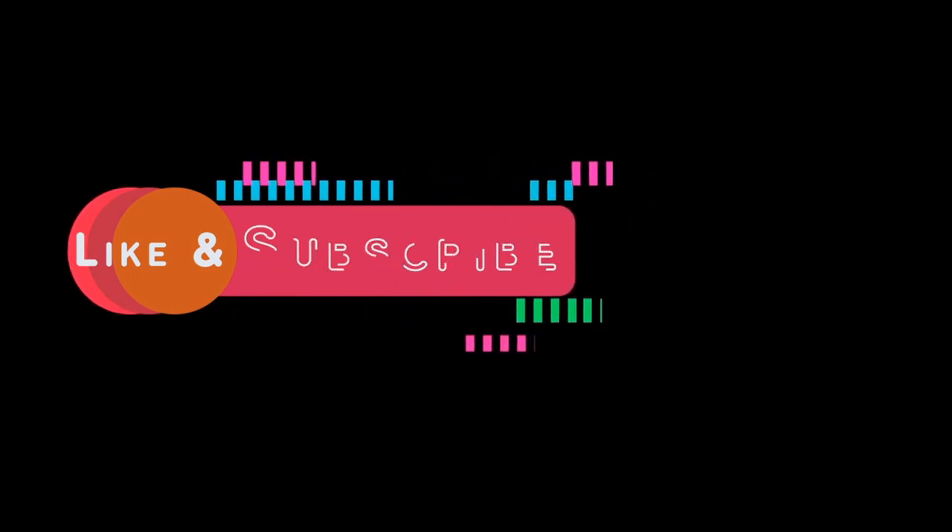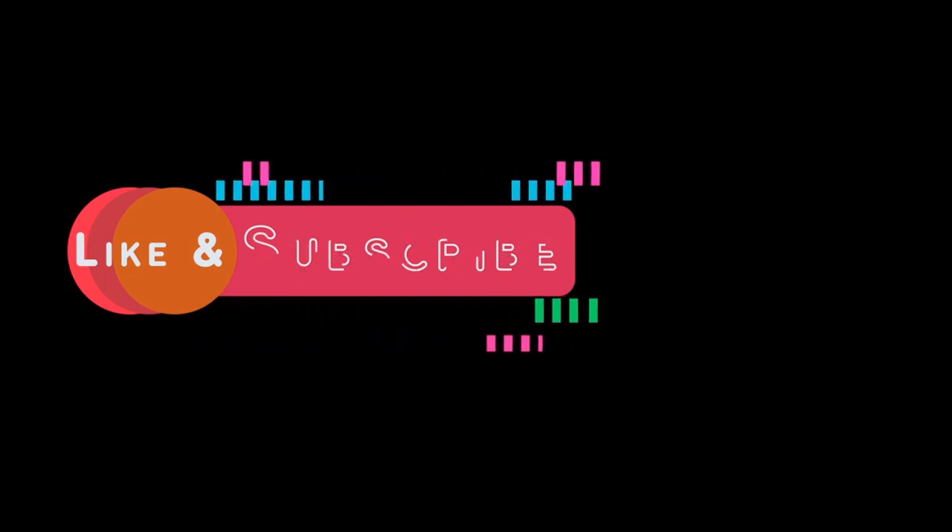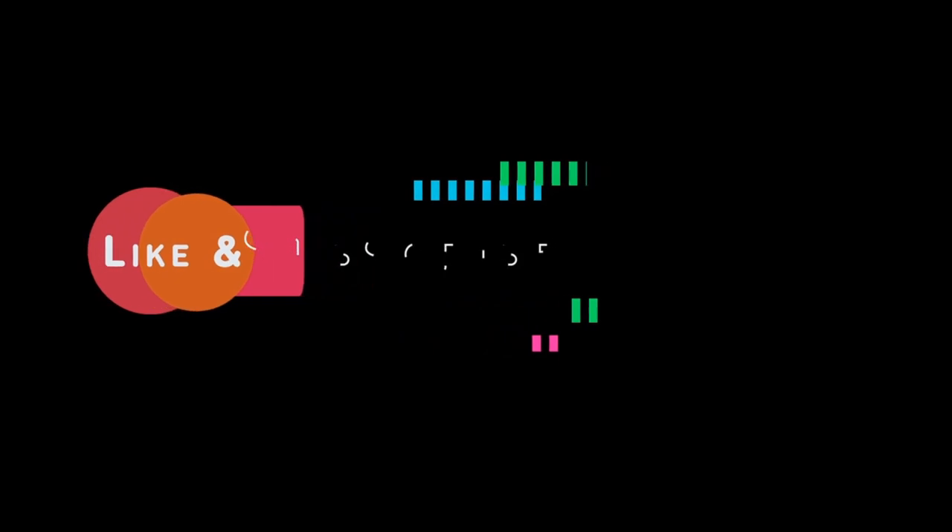Hope you liked this video. Encourage us by hitting the like button. If you have any questions, post them in the comments and share this video with your friends and family. Most importantly, subscribe and press the bell icon for regular notifications from our Pharma Portal channel. Bye!